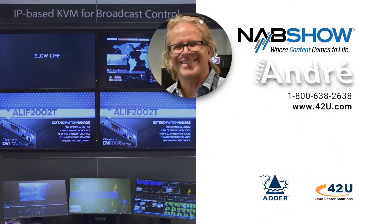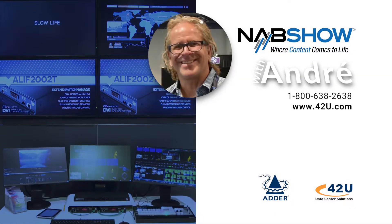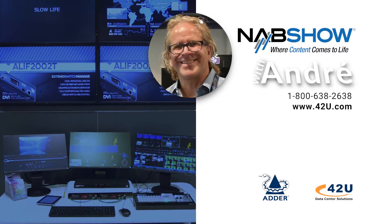Contact us — we can certainly set up a demo if you wanted to see something like that. Again, this is Andre at the NAB Show with Adder and Con Dunning. Thank you. Appreciate it.